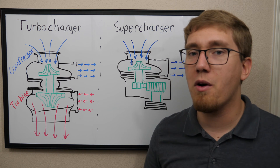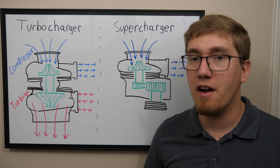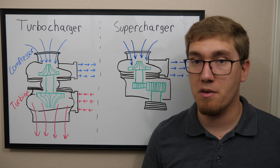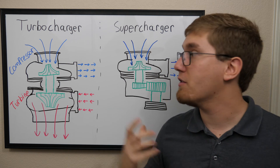If you want to give the car more air than it normally takes in, you're going to need to pressurize the air on the intake side. This is the concept behind turbochargers and superchargers, and the way they accomplish this is different between the two.